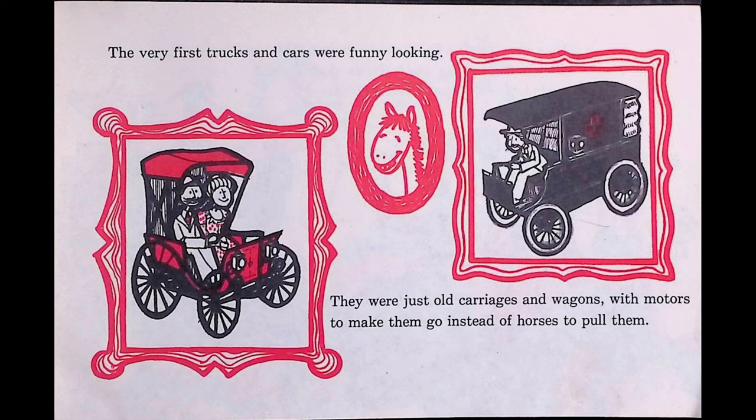Cars have many uses. A car may help your mother bring the groceries home from the store. A car may take your father to his job or take you for a ride to the seashore. A car can take you to many exciting places — to the mountains, to the zoo, or to the store to buy something new. If you could drive a car, where would you like to go?